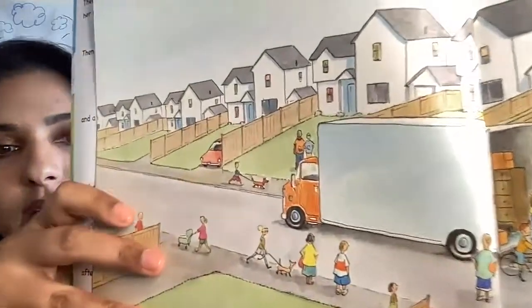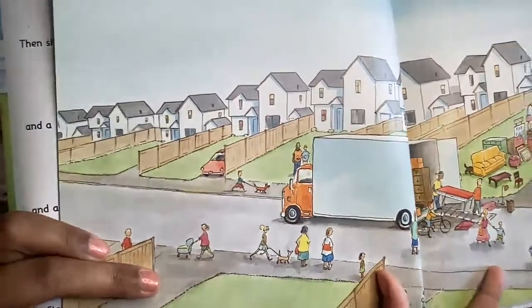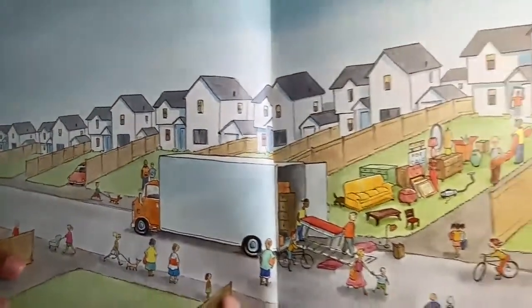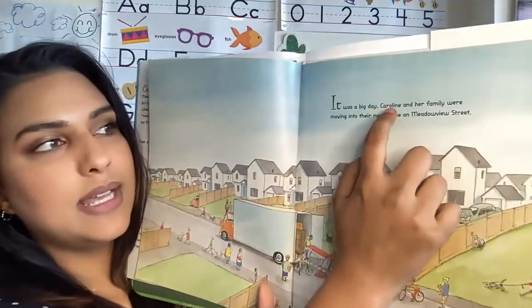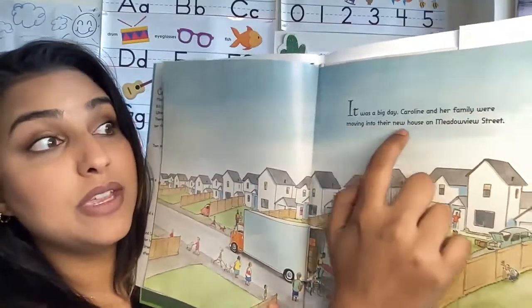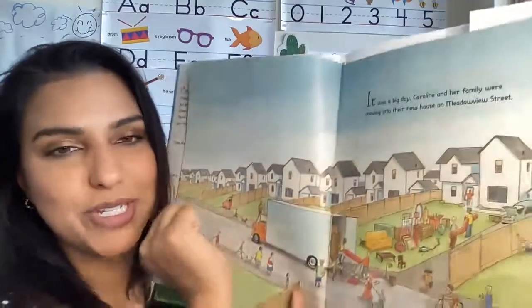Now let's take a good look at the picture so you can have an idea of what's happening in our story. It was a big day. Caroline and her family were moving into their new house on Meadowview Street.